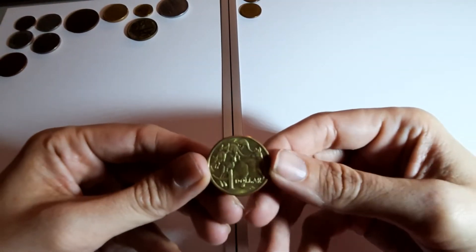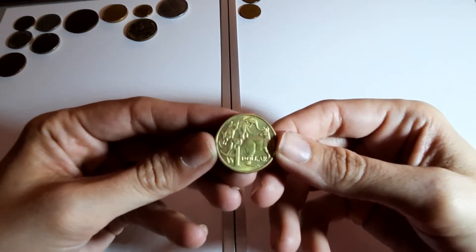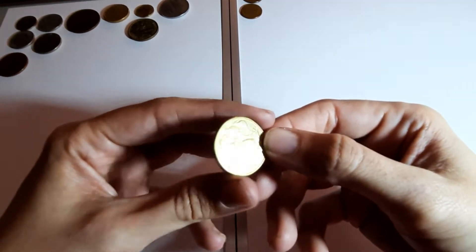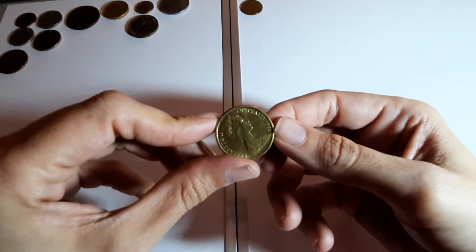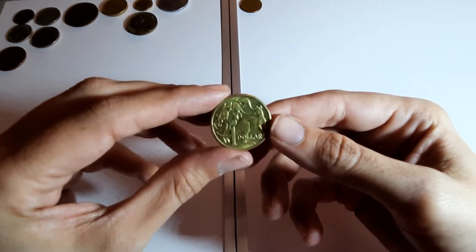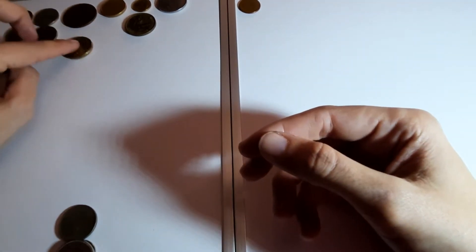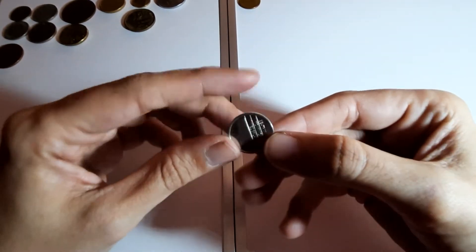What a fat coin! One dollar - judging by the picture I'm going to say Australia. And I was right, 1984. That is really cool, I love that. We need more animals like that on our coins. They'd probably be kangaroos - you don't have kangaroos over in the UK.